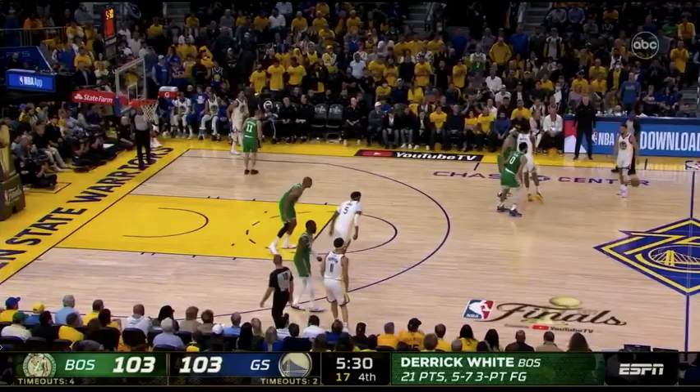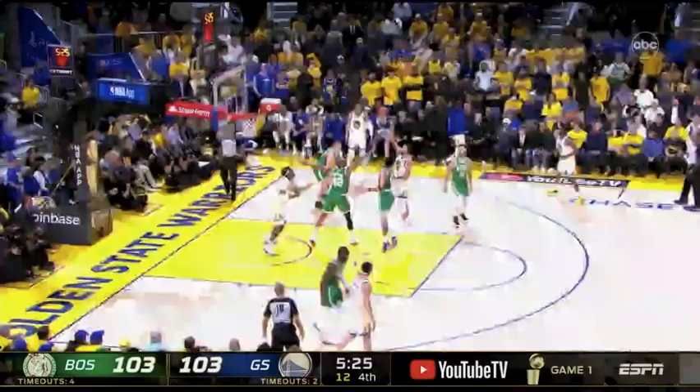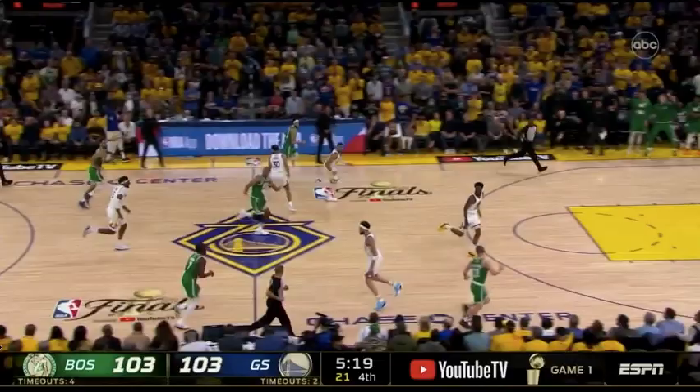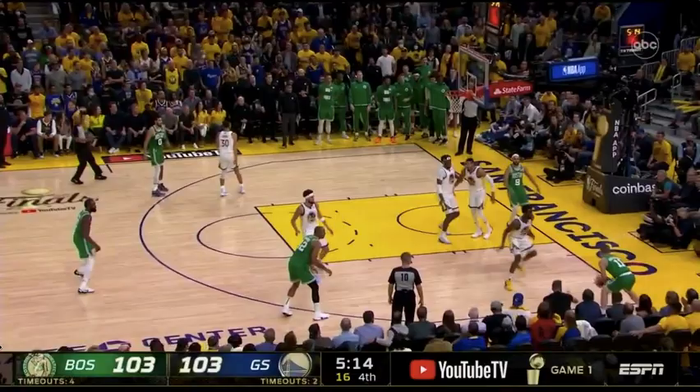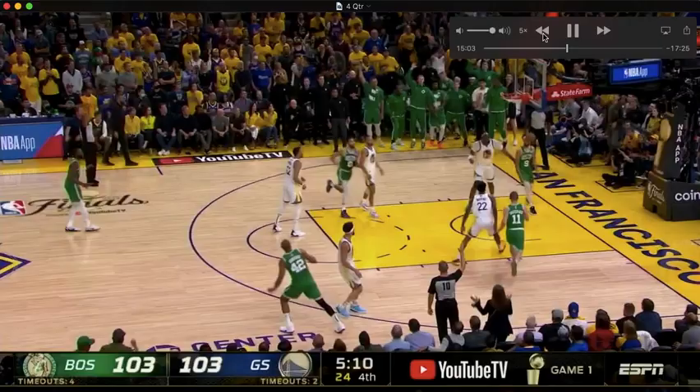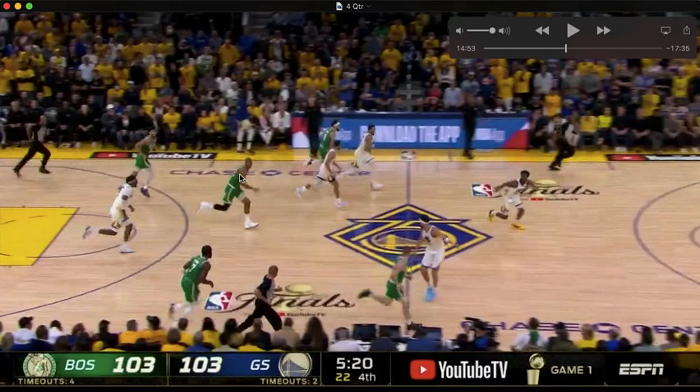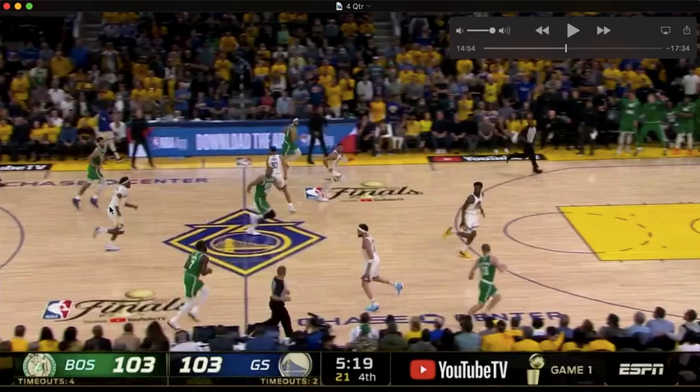Next possession Steph gets to a floater he normally makes — good shot for him, high percentage, just can't convert. Now Golden State is in rotations, scrambling. Al Horford gets a huge three. After the rebound, Looney and Horford are about even — watch what happens. Big Al right here — that's called rim running, that's running hard, that's sprinting the floor. He was about even with Looney, and now he's got six, seven feet on him. Look how far ahead he is.